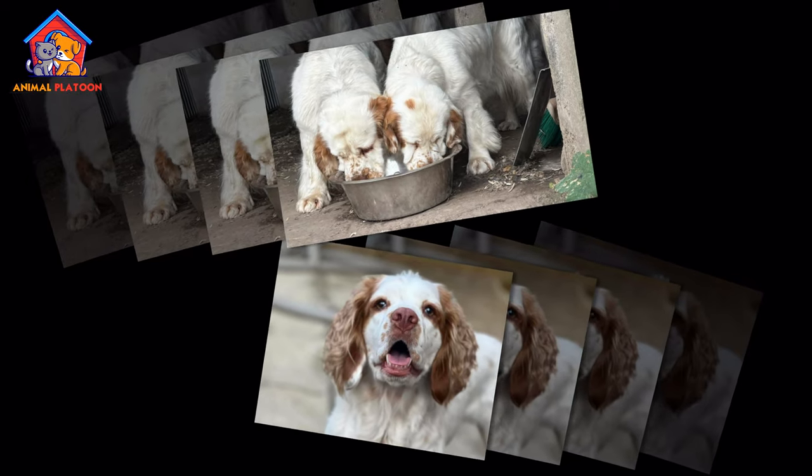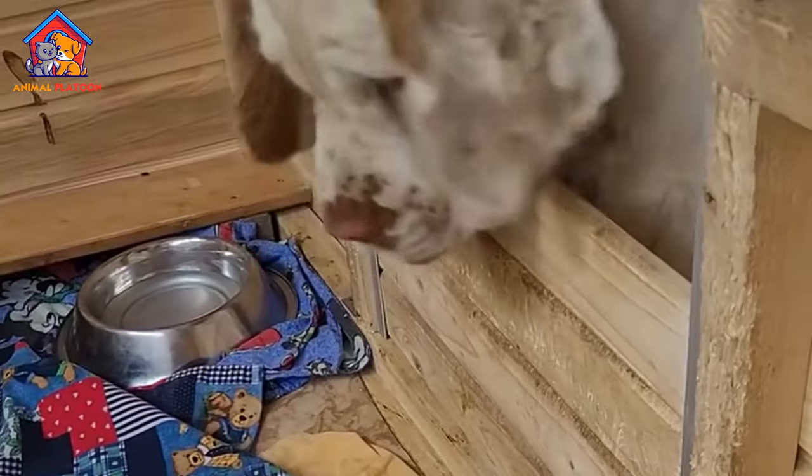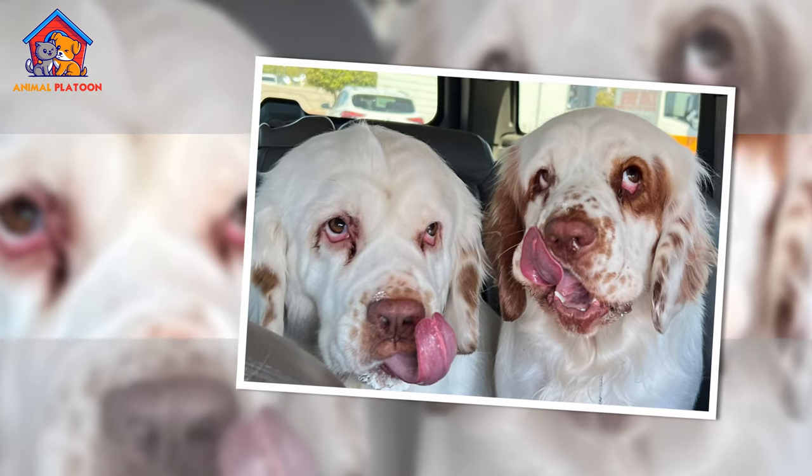The breed was named after Clumber Park in Nottinghamshire, the estate of the Duke of Newcastle, where it was originally bred for its hunting abilities.